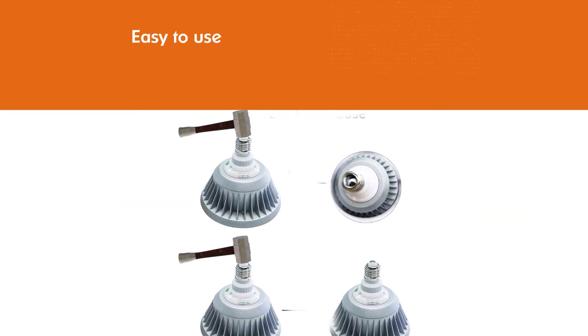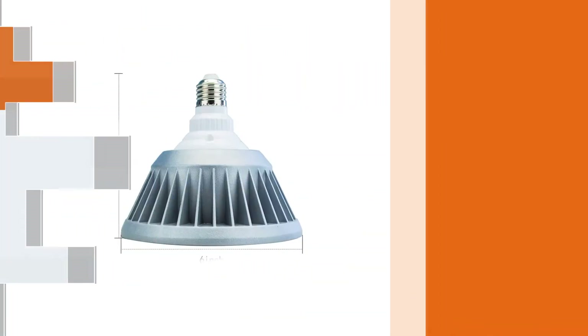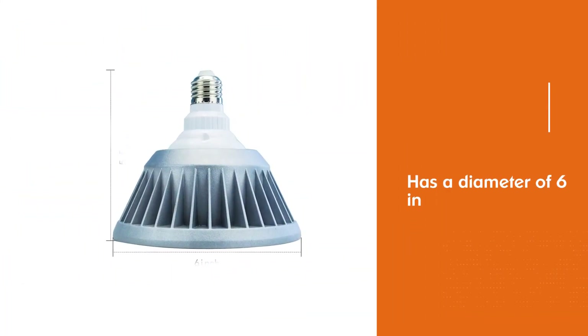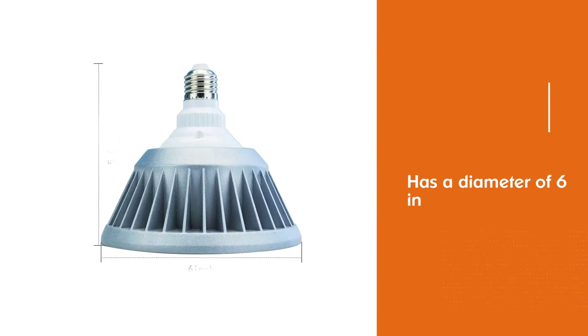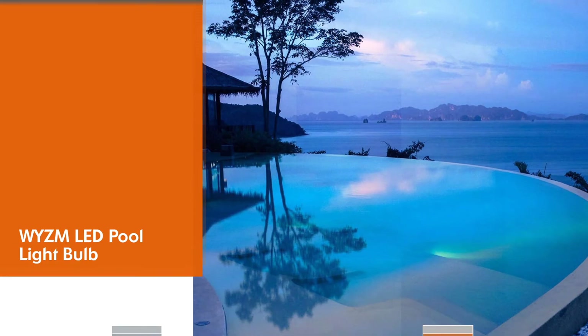Able to replace 300–500W pool bulbs using this 40W LED pool light bulb. No separate controller needed — just toggle the power switch on and off to change color modes.